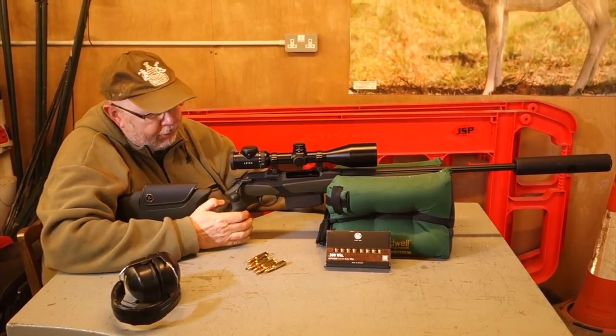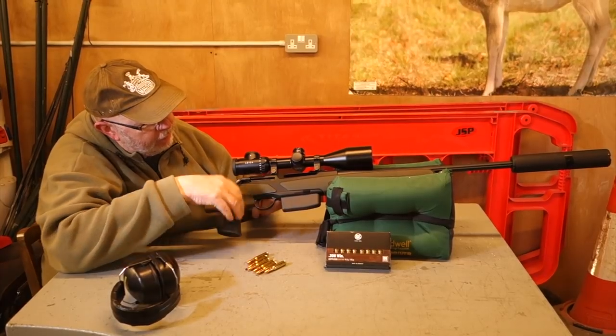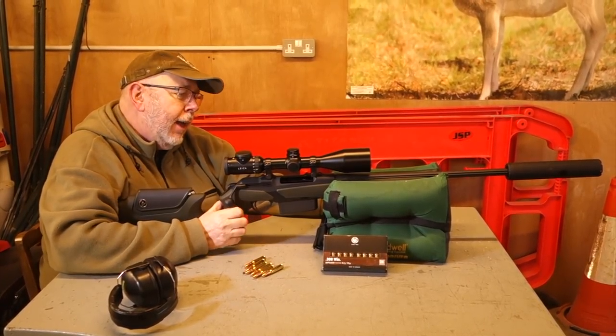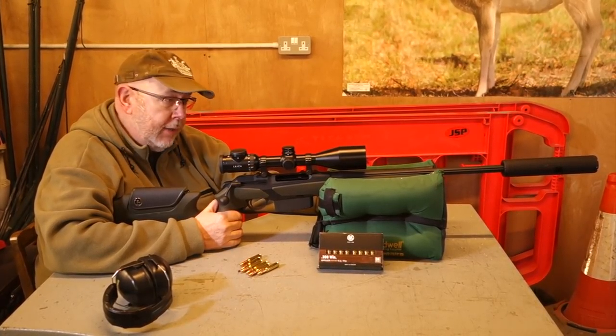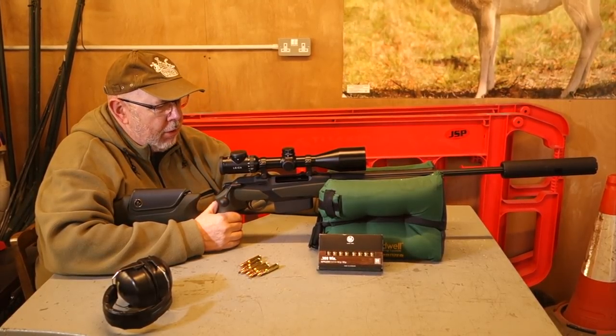What we have here is the Merkle Helix, which is a straight pull rifle. It's been out for a few years now and you can see it in various formats, different stocks and things. The rifle itself is interesting because it's probably the biggest competition for the Blaser R8 in terms of what it offers, and it is a little bit unique in terms of straight pulls.